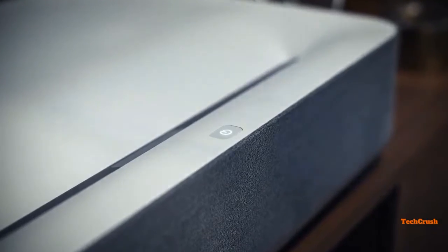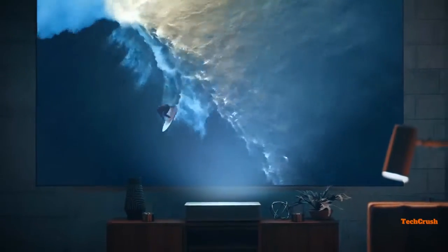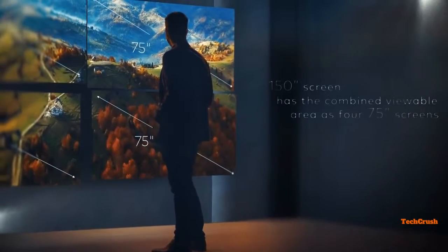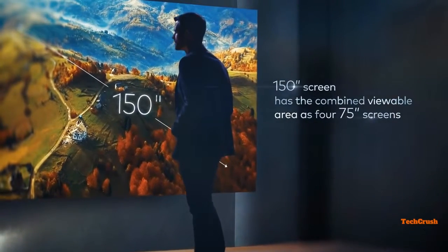The Volva laser projector combines the most advanced features of the latest TVs and projectors while solving the pain points of both. Let's start with the size: current TVs can reach around 75 inches, while the Volva laser projector projects up to a 150-inch 4K image — four times the size.